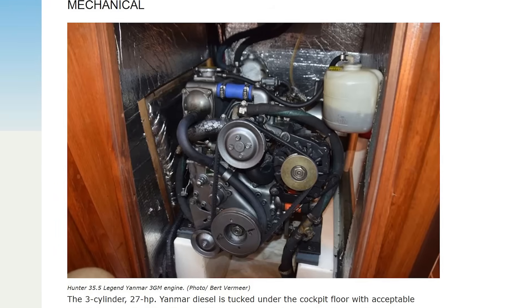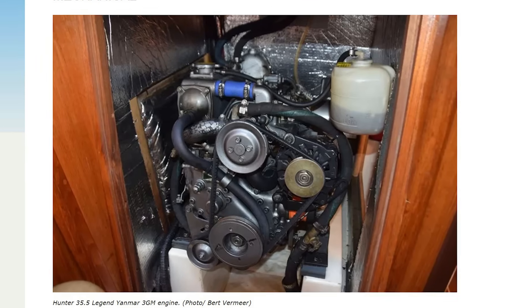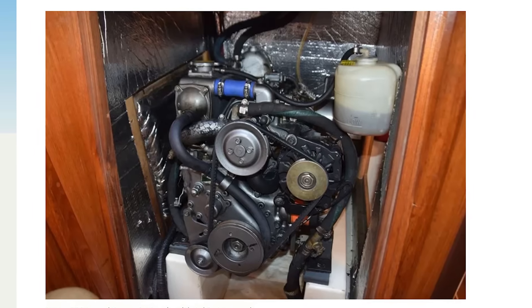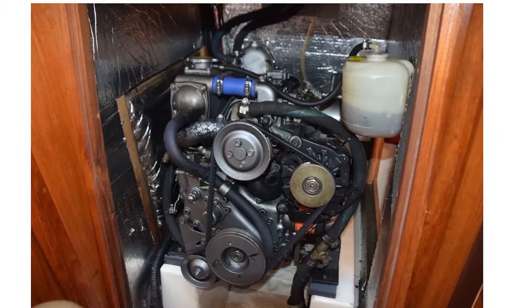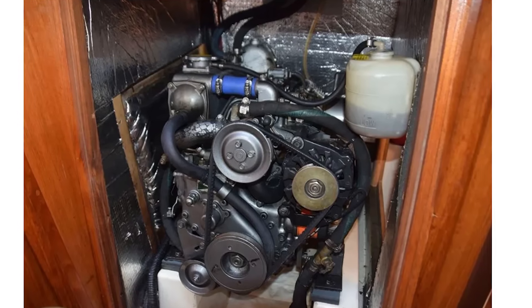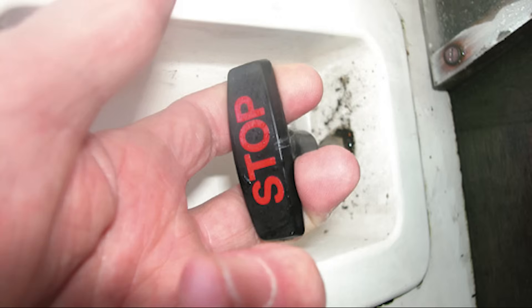The three-cylinder 27-horsepower Yanmar diesel is tucked under the cockpit floor with acceptable access through the removable companionway steps and two side panels — one in the aft cabin and the other in the head. The first step in the companionway, a wide platform with a lid into a shallow storage compartment, is removable and allows excellent access to the top of the diesel. Access to the oil dipstick, raw water strainer, and water pump are all acceptable. Engine instruments are on a panel in the cockpit, with throttle and gear shift on the pedestal. The engine stop is a mechanical pull located just beside the companionway, which is somewhat inconvenient for the skipper behind the wheel — I would change this out for an electric solenoid stop with a switch on the instrument panel.